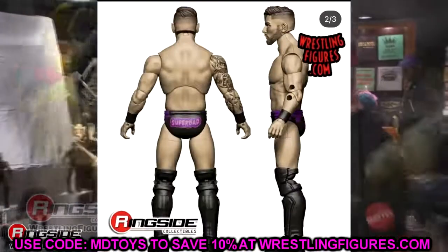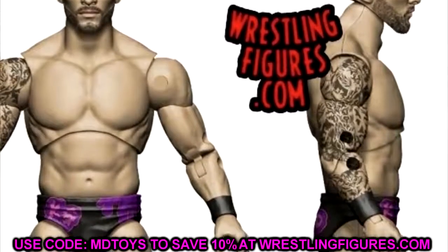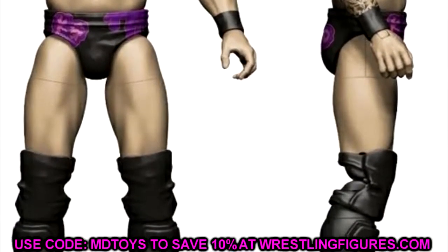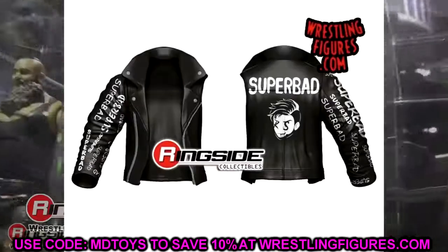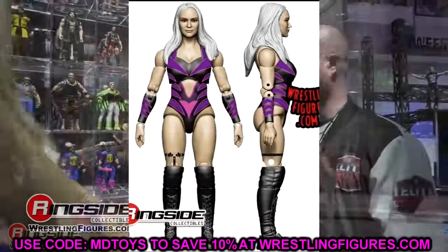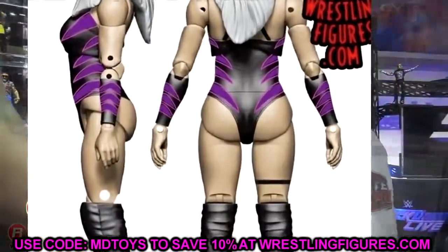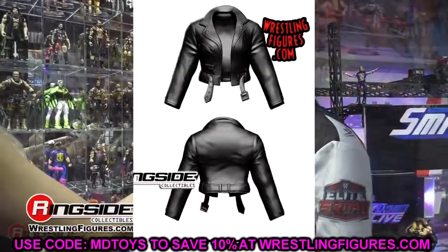Kip Sabian finally makes his entrance into the line in Unrivaled Series 11 — it took 11 series, I thought he'd be in the first 5 or 6. His head sculpt does look like him, his tattoos look good, and he'll come with his leather jacket. Also in Series 11 is Penelope Ford. I'll just say — look at the back side of this figure. Pre-order sales are going to be through the roof. The head sculpt looks solid and the gear is good. Aside from a certain notable feature, she looks great.